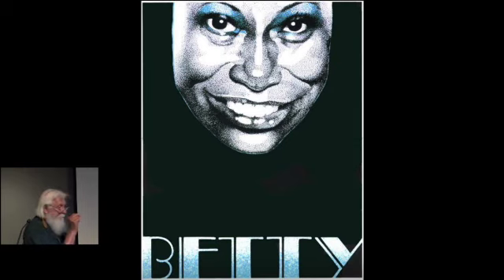This is stipple technique — just drawing each individual dot. It's Betty Carter, and she was just elegant. I wanted to make the poster as elegant as she is. So I made the big black background and then just had her face there.